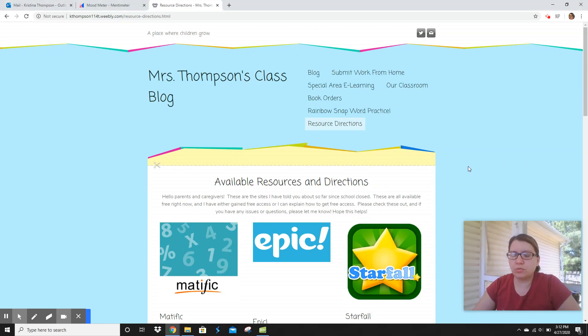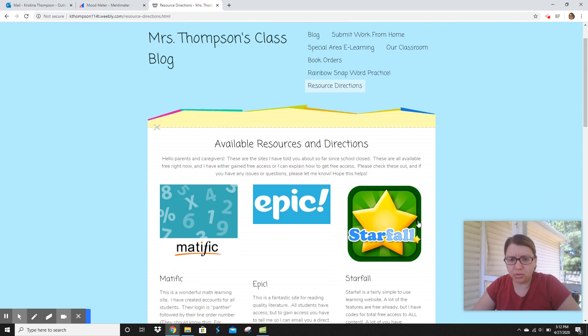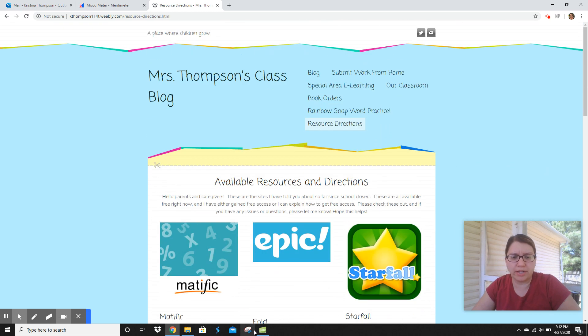Hi, everybody. Welcome to Writing for Tuesday. We are going to talk about our animal research.